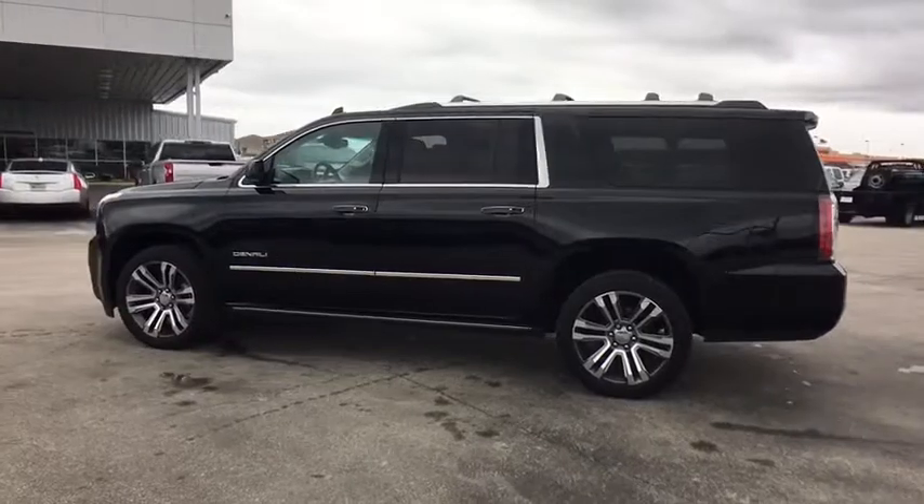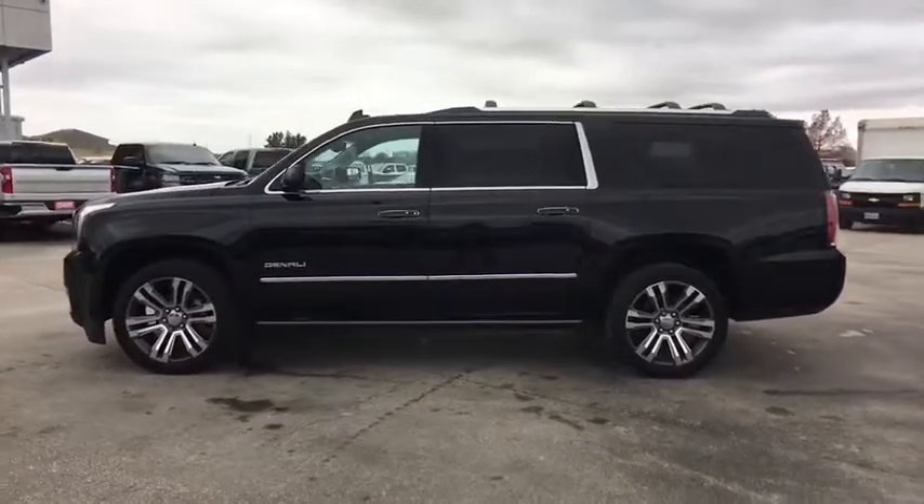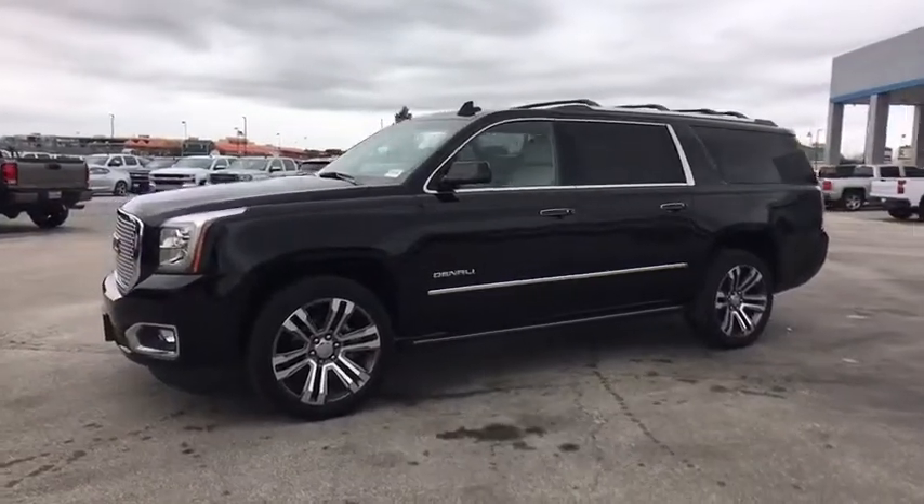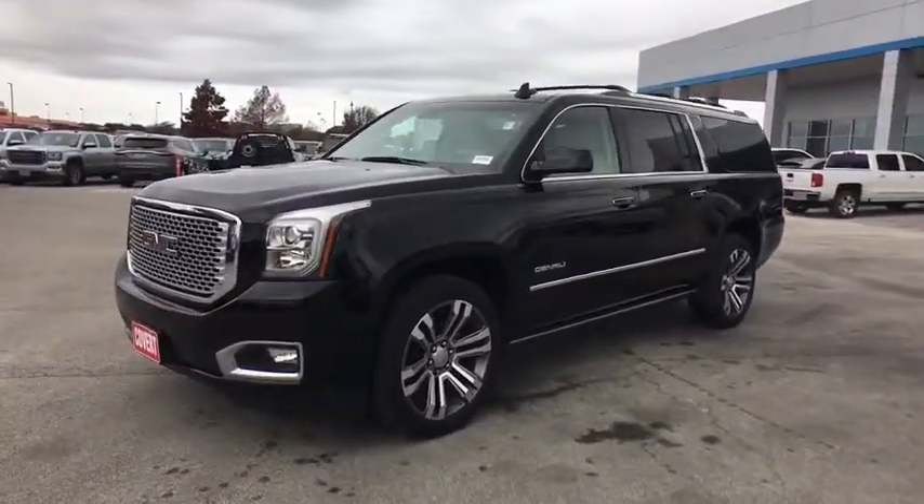Stability control, lane departure warning, EVD system, leather-wrapped steering wheel, Bluetooth, power steering, adjustable steering wheel, four-wheel disc brakes, cruise control.